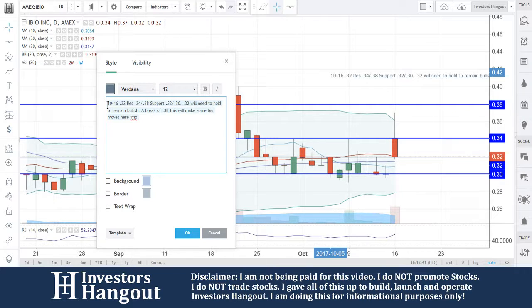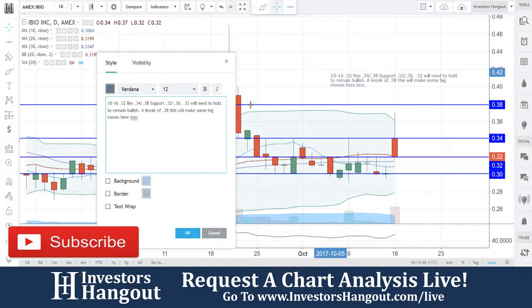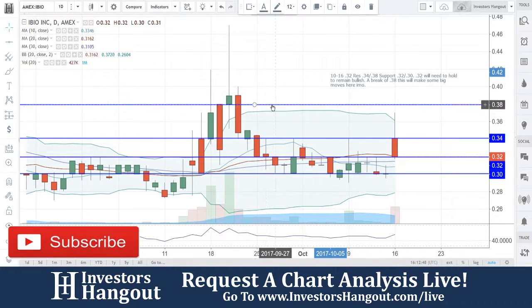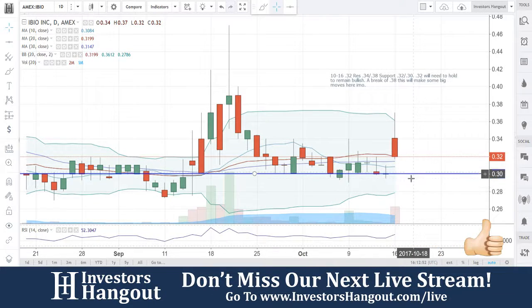So that's going to be for stock ticker symbol IBIO. If you follow the stock, I definitely encourage you to hit that like and subscribe — we would appreciate it. Join us for our next live show over on InvestorsHangout.com/live.